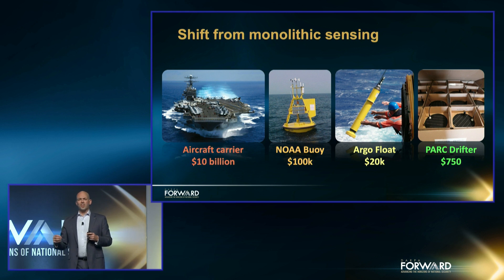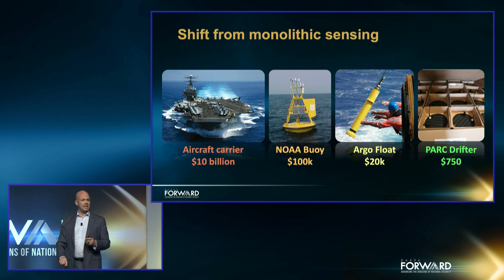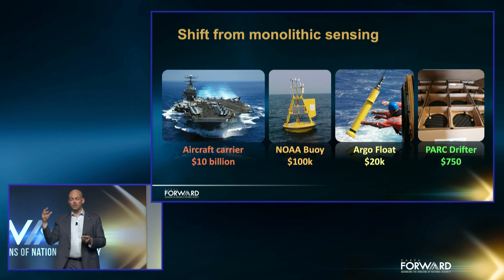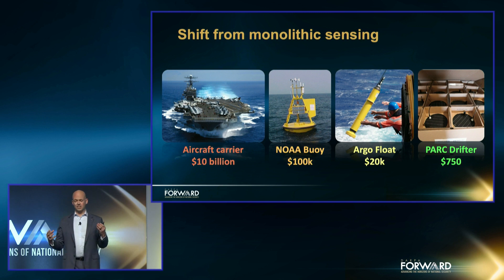A little further along in the observation, we wanted to understand what was going on underneath the ocean. So the Argo float system was kind of invented here at Scripps — I actually got to meet with them as I was coming up with Ocean of Things. These floats go out, submerge to 1,000 meters, stay down at that depth for about a week, and measure the temperature of the ocean from the surface down to 1,000 meters. A week later, they pop up and transmit what they learned. But still at $20,000 each, there are only 4,000 of these floats in the ocean today with a five-year lifetime.